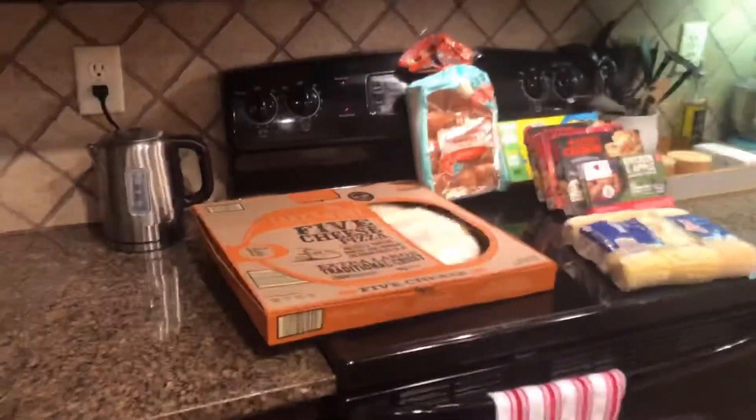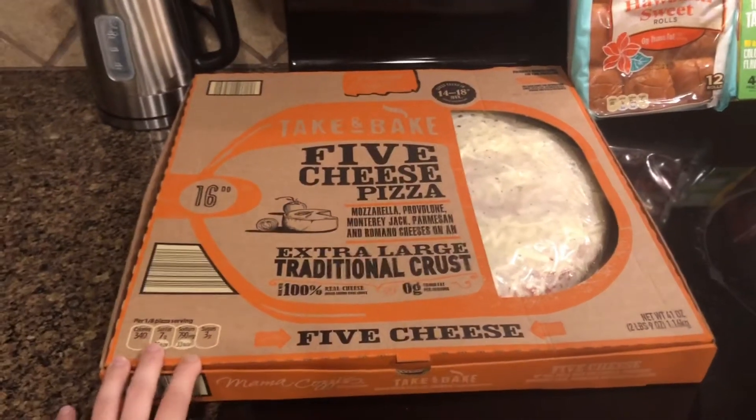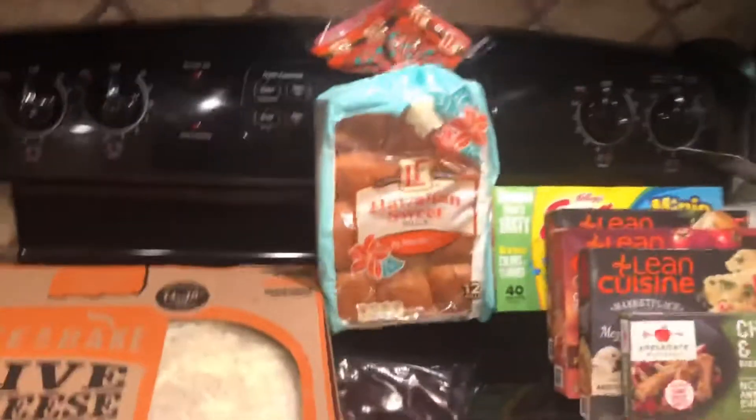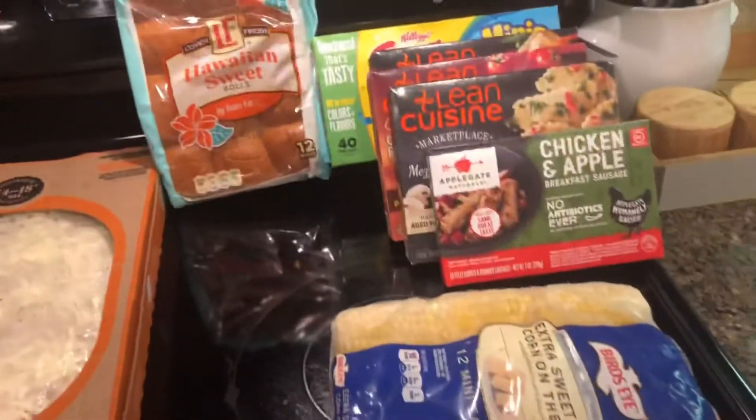I also got this big cheese pizza — it's 16 inches and I think it's less than five bucks at Aldi and it's really good. I put the Hawaiian rolls up there so you can see them — those two are from Aldi, and then the rest is all from Publix.